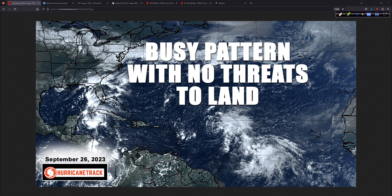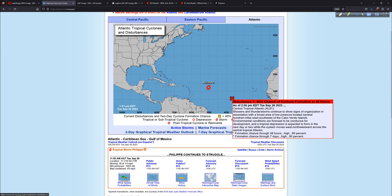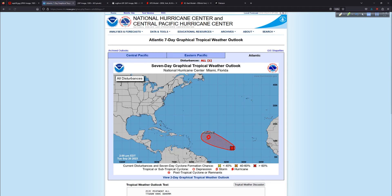It is busy out there, but nothing to worry about for land interests for the time being. We do have Philippe. Philippe is struggling with wind shear and continues to struggle. We also have Invest Area 91L, which should become a hurricane. We thought maybe Philippe would become a hurricane, but the pattern changed and the upper-level winds became less favorable. Despite the very warm water temperatures across this area, the upper-level winds were not favorable. Shear has been the main thing keeping Philippe in check.